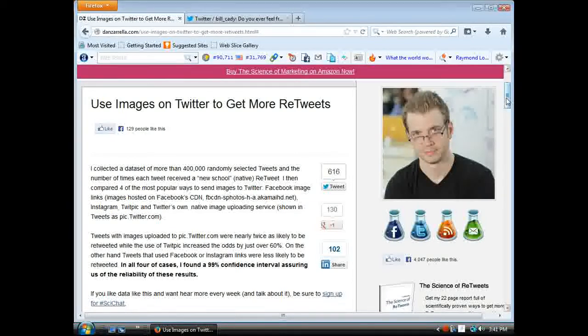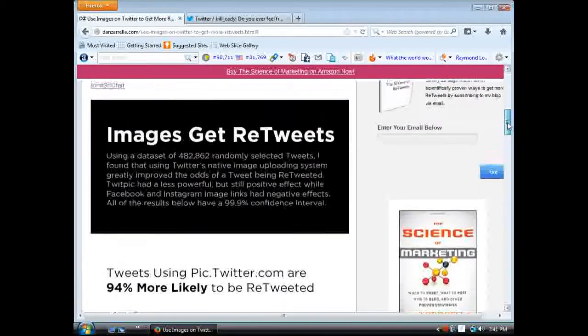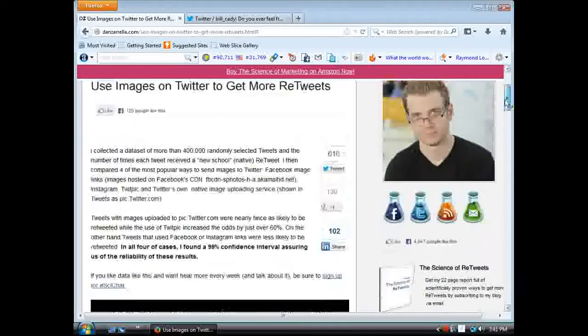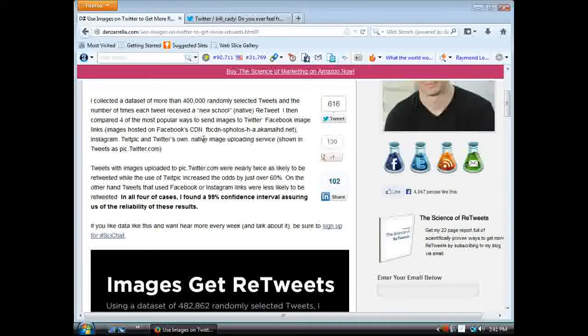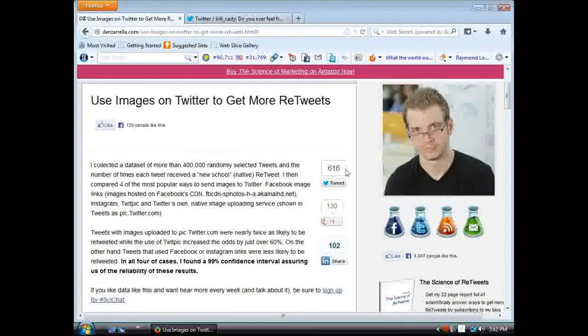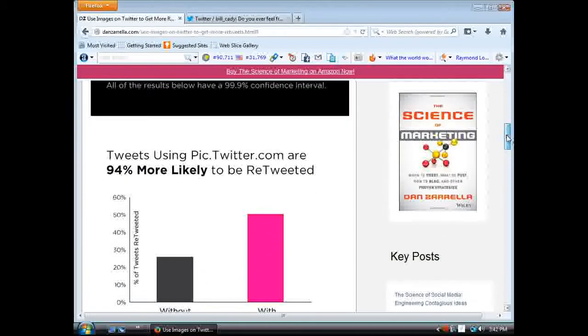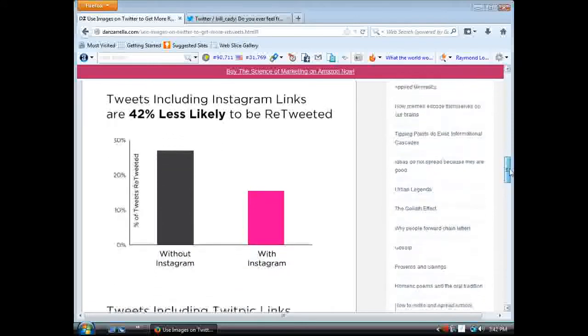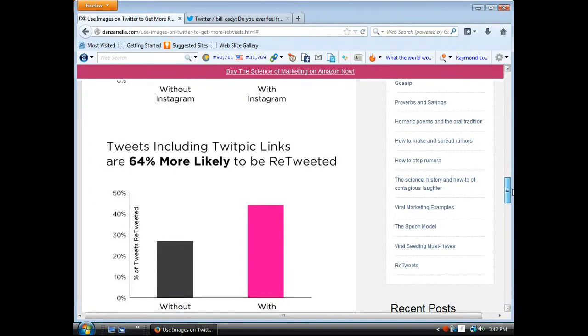There are four different ways that you can actually upload a picture to Twitter. He did a case study with almost half a million randomly selected tweets to see which ones got retweeted better. It looks like the one integrated into Twitter itself — pic.twitter.com — is 94% more likely to be retweeted than the others. In second place is TwitPic, then Facebook and Instagram. Tweets using pic.twitter.com are 94% more likely to be retweeted, and tweets using TwitPic are 64% more likely to be retweeted.